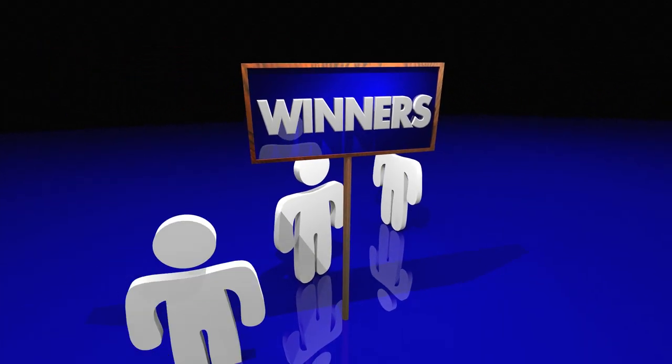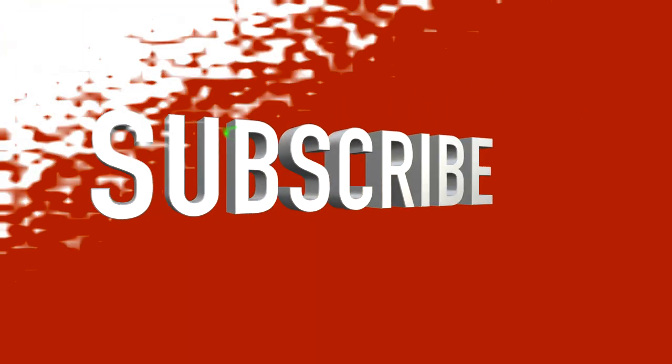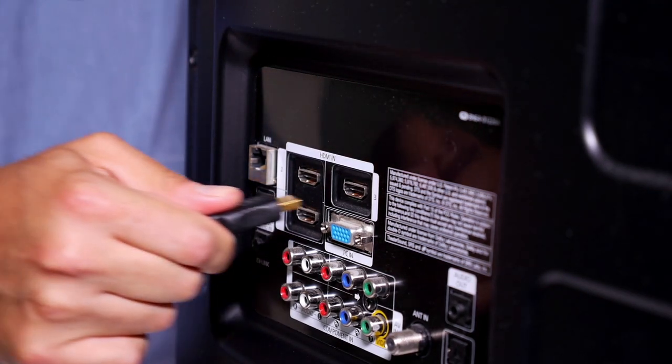If you want a chance to win one of the wireless soundbars in the video, just subscribe, don't forget to hit the notification bell, and leave a comment with the hidden word in the video. Once we reach 1000 likes, we will pick a winner and notify them.